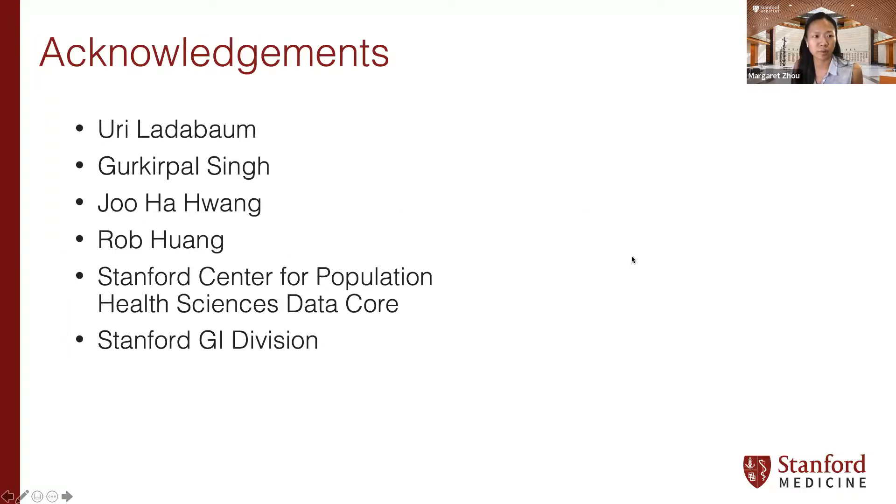I want to acknowledge my co-authors: Dr. Uri Ladabaum, my primary mentor at Stanford, Dr. Singh, Dr. Hwang, and Stanford GI. Thanks so much for your time.